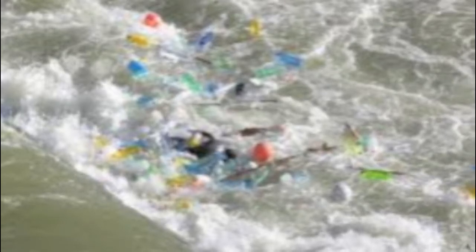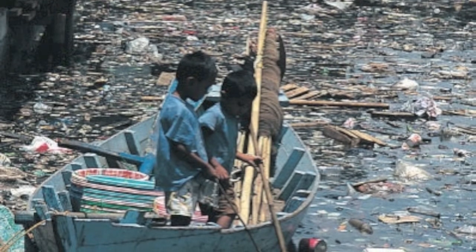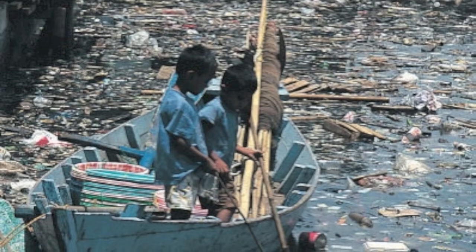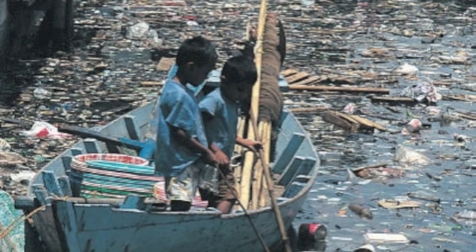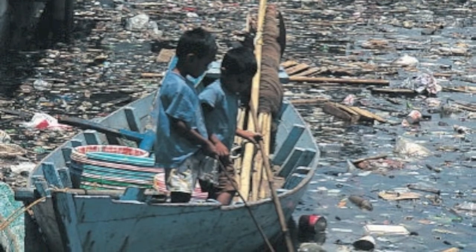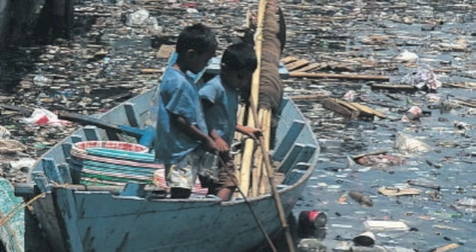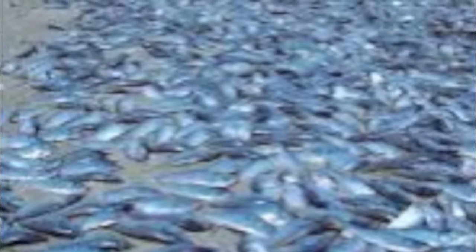Some interesting facts about marine pollution: the United Nations Environment Program estimated in 2006 that every square mile of ocean contains 46,000 pieces of floating plastics. Plastic debris causes the deaths of more than a million seabirds every year, as well as more than 100,000 marine mammals. The North Pacific Gyre, known as the Great Pacific Garbage Patch, occupies a relatively stationary area that is twice the size of Texas.